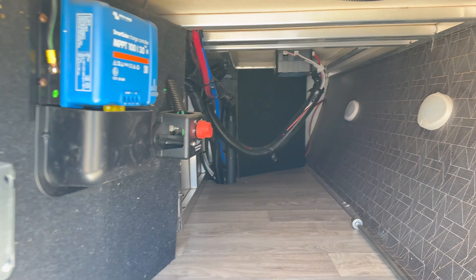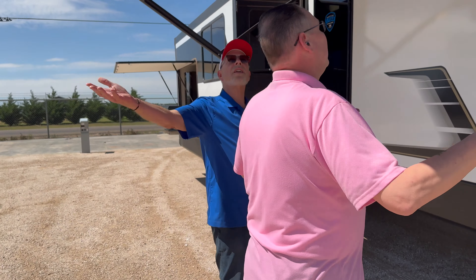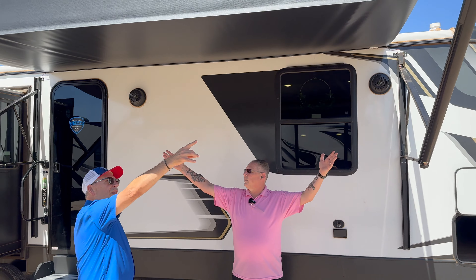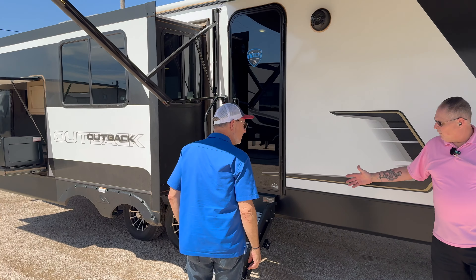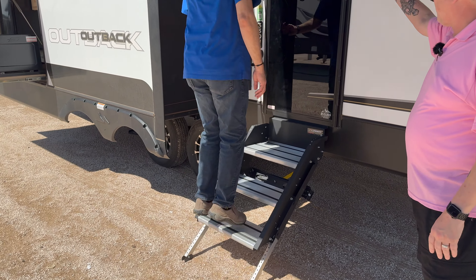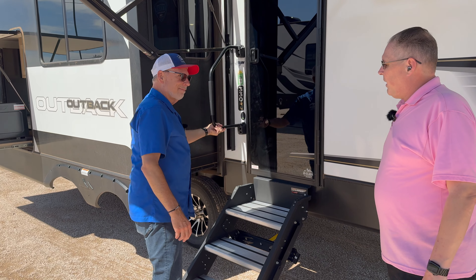I've got a great trailer today — an Outback Premium 330 RL. Rear living. This is a great floor plan. One of the things I want to point out on this one is the auto level. I've got everything controlled right here — my controls for my auto level, I can do everything up or down, tongue jack. Everything's controlled in one system right there. Makes it really easy to take care of everything. Of course, you do have your manual override if you have to have it.